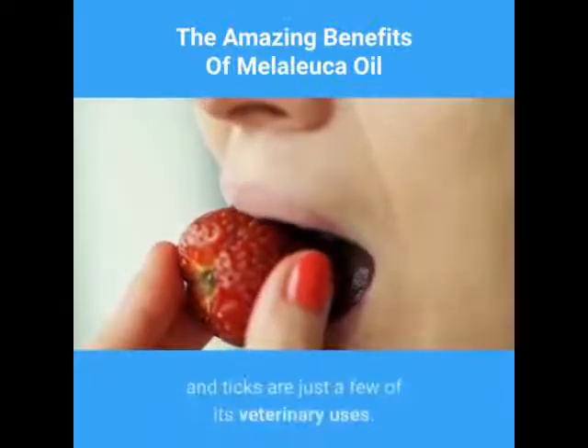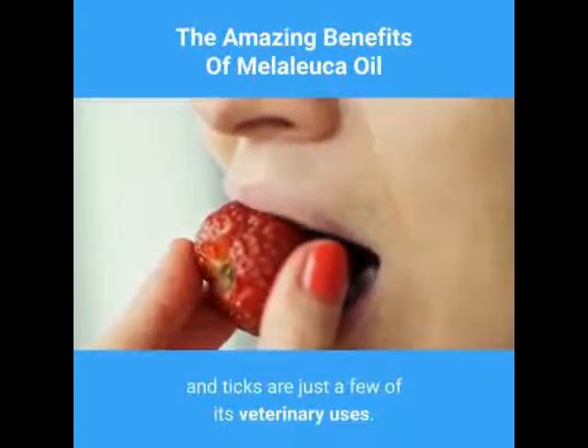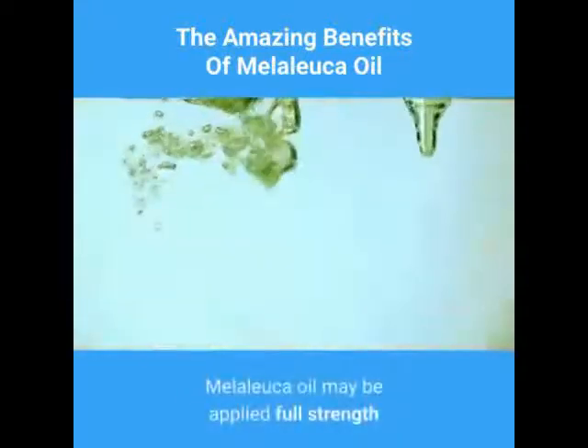Tea tree oil can also be used for animals. Bites, cuts, stings, rashes, dermatitis, lice, mange, ringworm, fleas, and ticks are just a few of its veterinary uses.